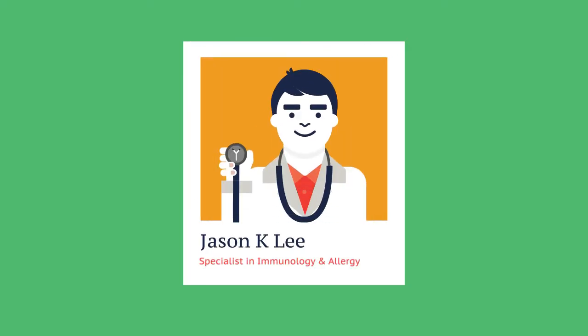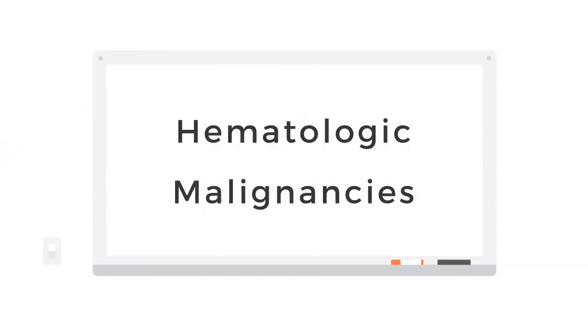Hello, this is Dr. Jason Lee. This lecture will focus on mainly the hematologic malignancies, so let's start off with CLL.